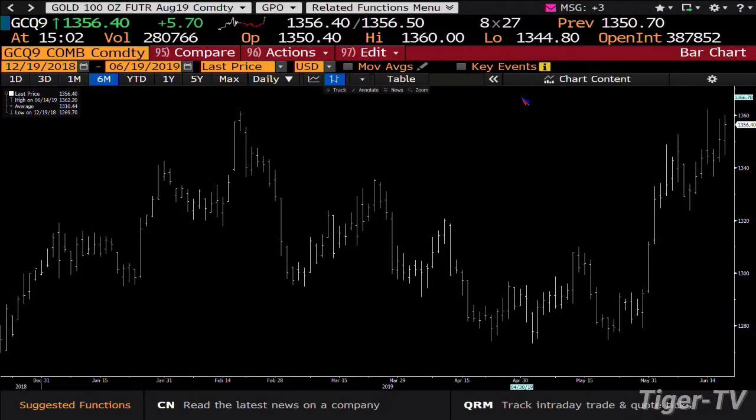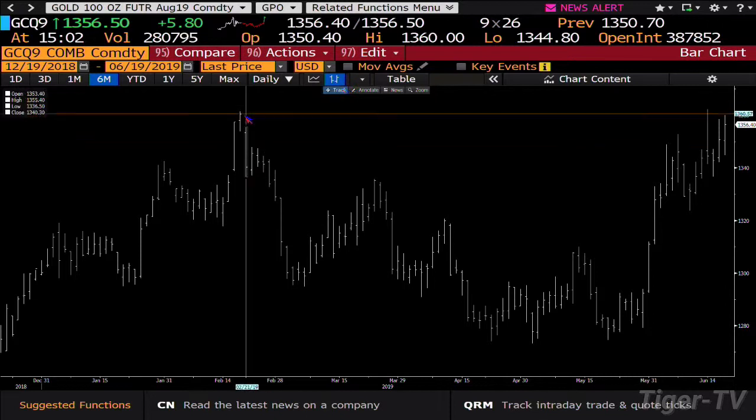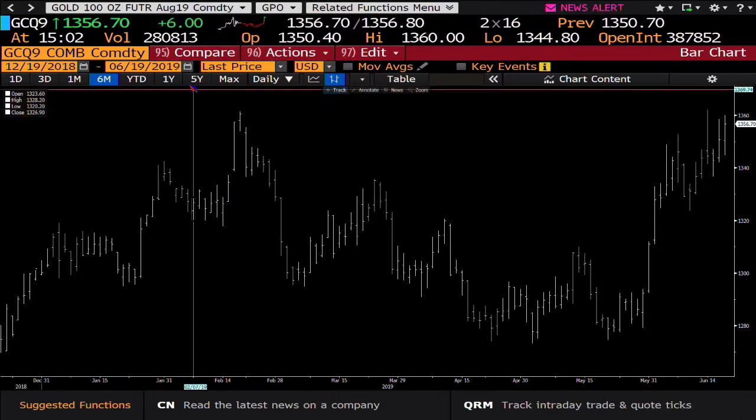Gold is in an ABC structure on the way up with a $1,401 price projection. No doubt that today you're going to get the volume inside gold — already at 280,000 contracts. This thing is going to blow away the $1,361 level. Next 60 minutes of trading coming back, and you can expect volatility right into the close today.